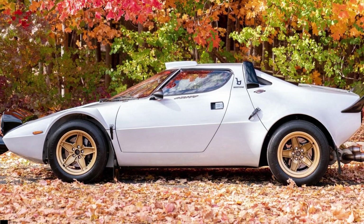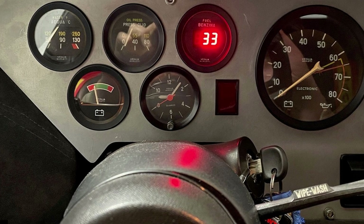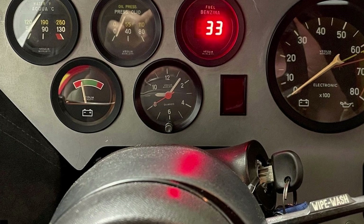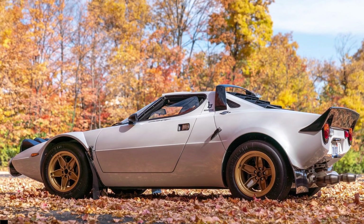That shouldn't be much of a deal, as this was built by LB Specialist Cars, which made a name for being one of the best Lancia Stratos replica creators in the world. It also offers DIY kits for folks who prefer to build the car in their garages.